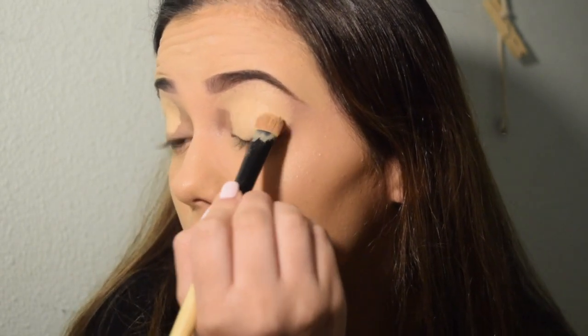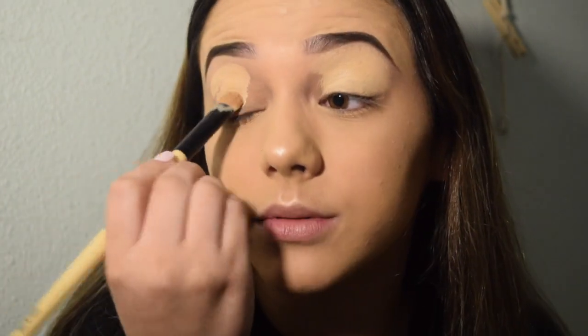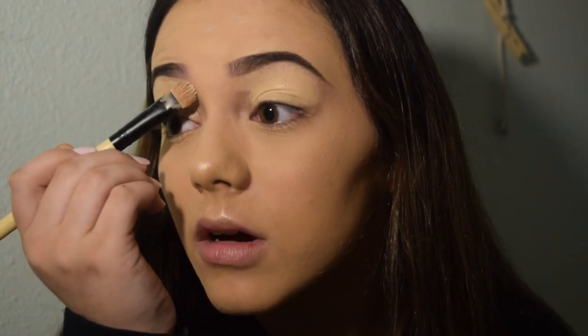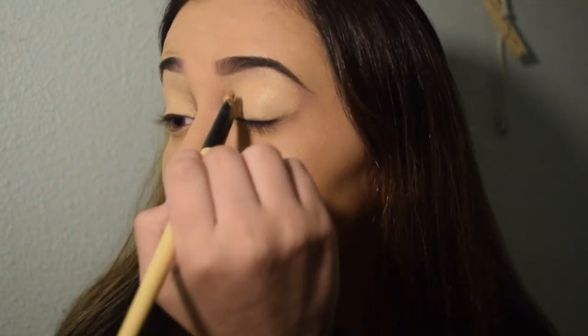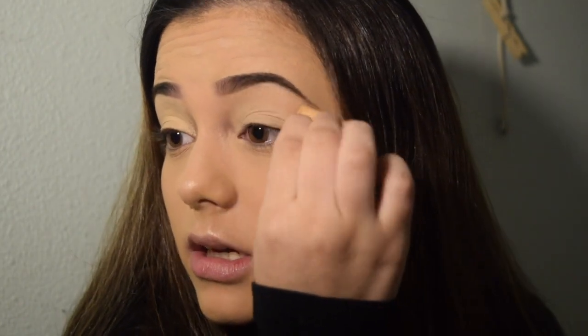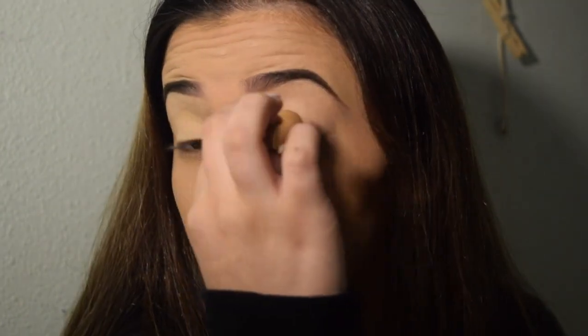I'll tap it when I get close to my eyebrow so I don't mess it up. Usually I don't like doing my foundation before I do my eyeshadow because all the eyeshadow products are just gonna get on my foundation. But today I just decided to do it. I mean, I was sitting here for literally 30 minutes just debating if I should film this.